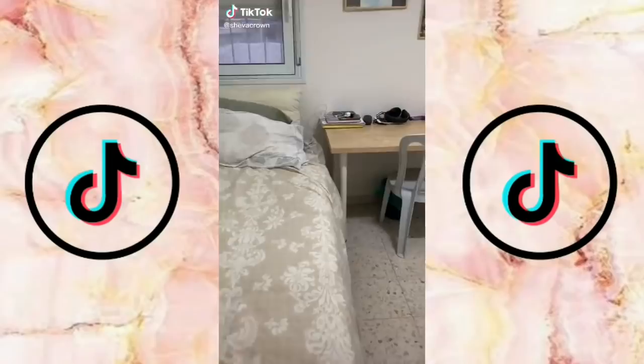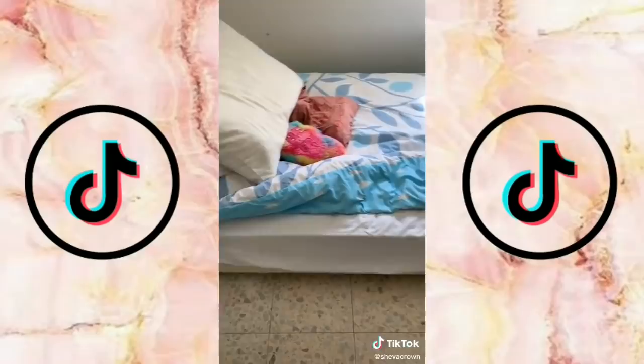Last week I did a thorough clean of my sister's room, and for those of you wondering if they kept it that way — well, this is what it looks like just a week later. Disappointing, I know.